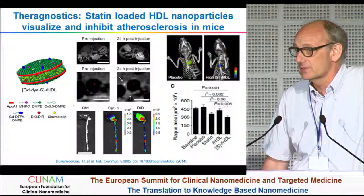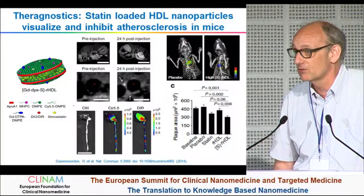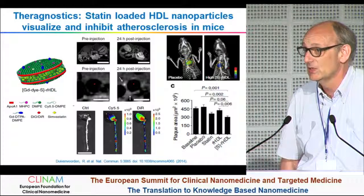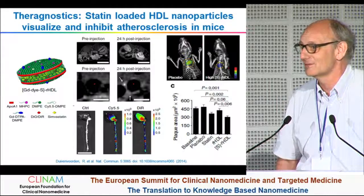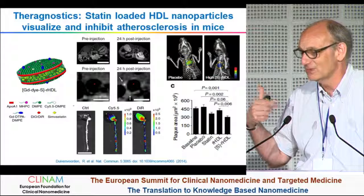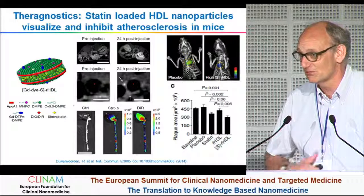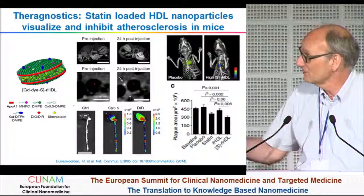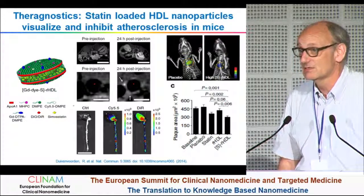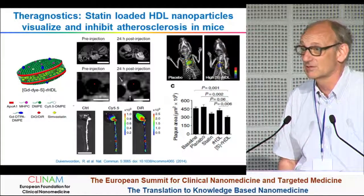I agree that there are very scarce data. This paper here, published very prominently, is probably one of the first that really compared a drug incorporated into HDL with HDL itself and with the drug alone. The statin treatment shows some effect, but statins don't work nicely in mice — if statins had been developed using a mouse model, probably nobody would have moved this into a clinical phase. You see some effect, and more when combined with HDL, but I agree that there are not many of the systematic studies you are indicating, where the drug effect has been really compared with the combined drug-plus-HDL effect.